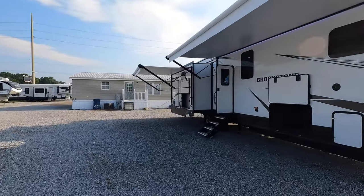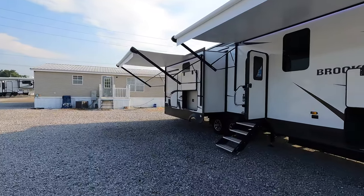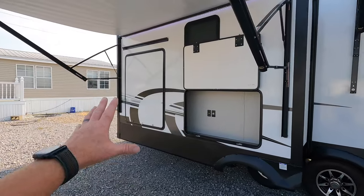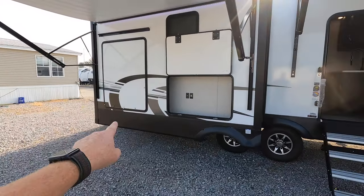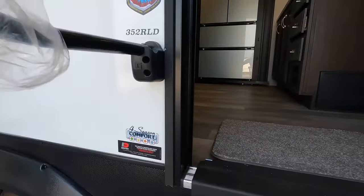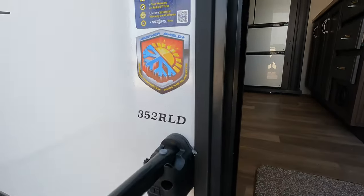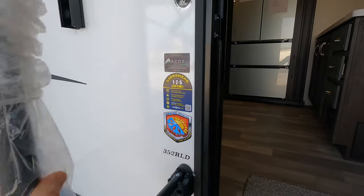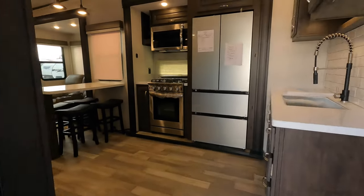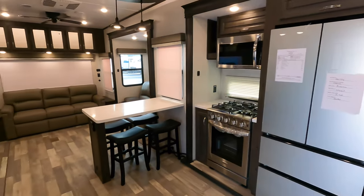I've only seen one other video on this Coachman Brookstone, and it was a prototype. There's a very well-known YouTuber who did one, and this is a big, big change from that prototype video. Azdel on board — not only on the outside, but also on the inside — which cuts down on a lot of the moisture found in a lot of RVs.